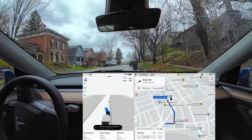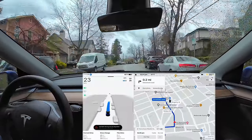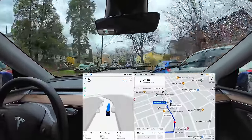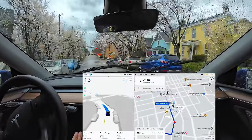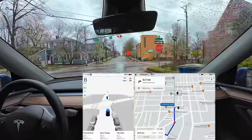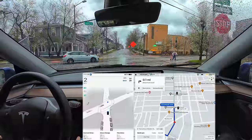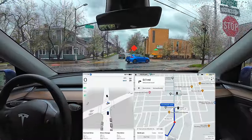Welcome back to another Full Self Driving supervised video. My name is Chris, and we are on the latest version, 12.3.4, going into downtown Ann Arbor on a rainy day — a little more of a challenge for FSD with the rain. It's not a ton of rain, but it's at least something. I unfortunately cannot control the weather, but I'll try to get out in differing weather because people have been asking — they see the perfect drive with no rain and go, well, what about this? That's a natural question. I can't control things like weather or traffic, but I do my best.